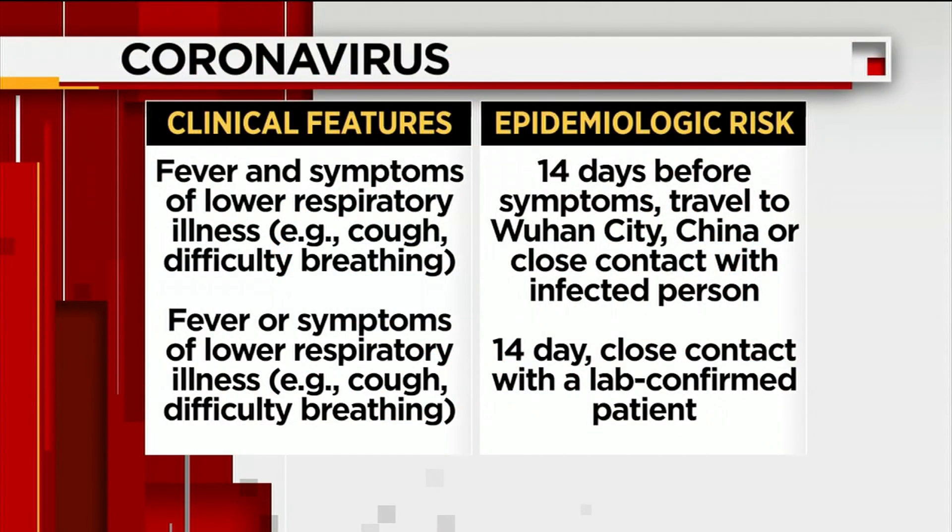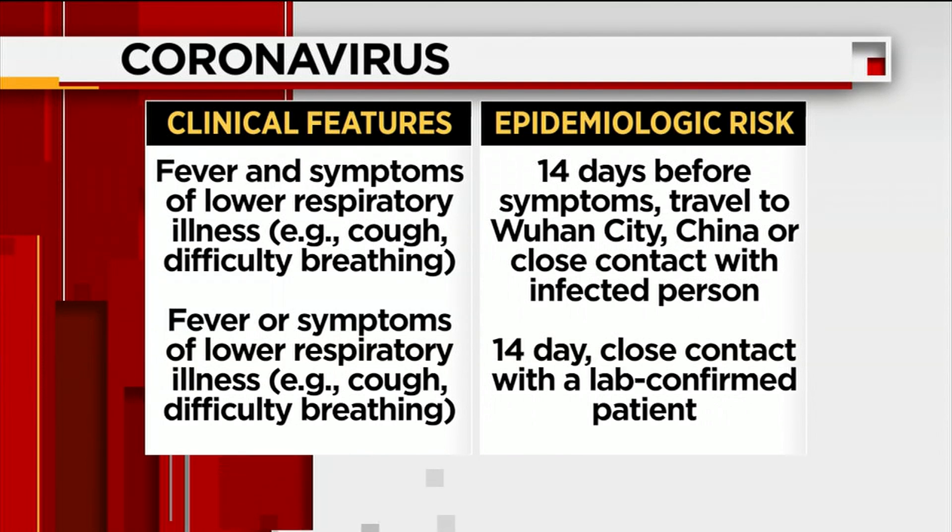Patients in the U.S. who meet the criteria should be evaluated. They're looking for fever and certain symptoms associated with a lower respiratory illness. Also, within 14 days before symptoms, they traveled to Wuhan City, China, or had close contact with an infected person. Additionally, anyone who is a lab-confirmed patient, if they had close contact and are exhibiting those symptoms, that's also a red flag.